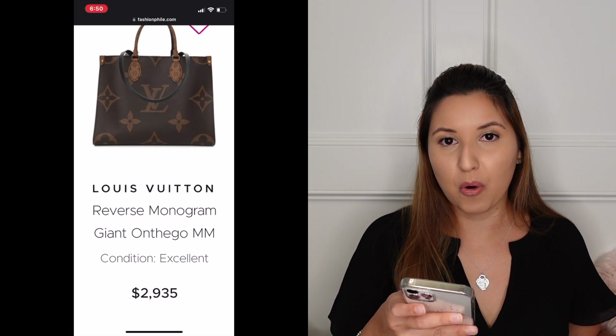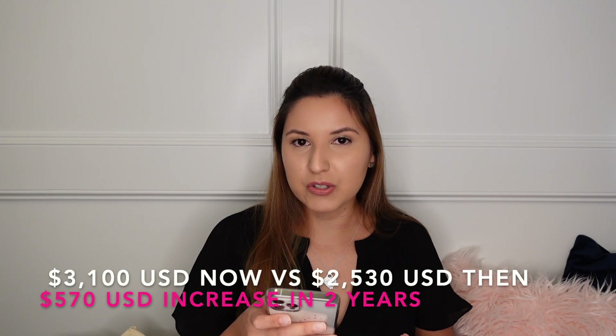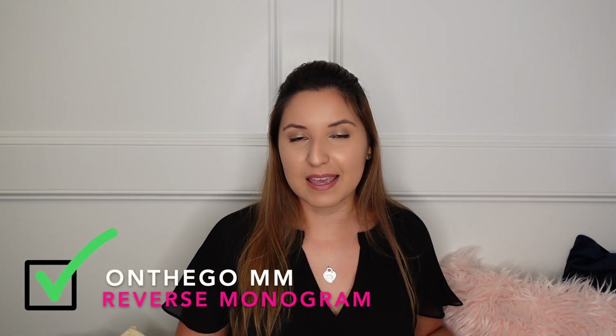When I got my On The Go back in 2020, it retailed for $2,530. Compared to the current price, it did go up just under $600 in two years. You can save a little bit by going the pre-loved route, or just buy it brand new from the Louis Vuitton website. That price is before taxes, so do factor that in. Even in the pre-loved market, it's a little bit more than what I paid. So I would say the On The Go is an investment piece.